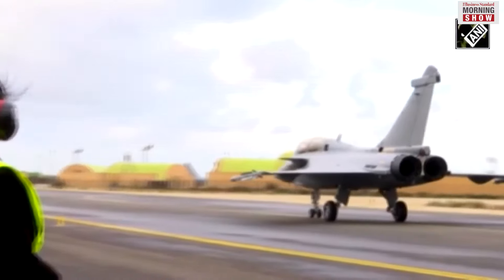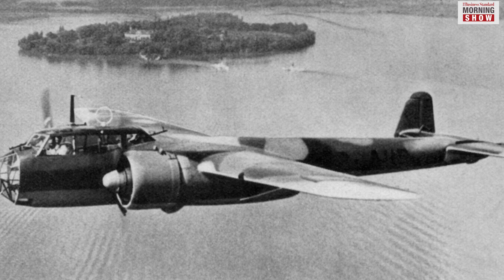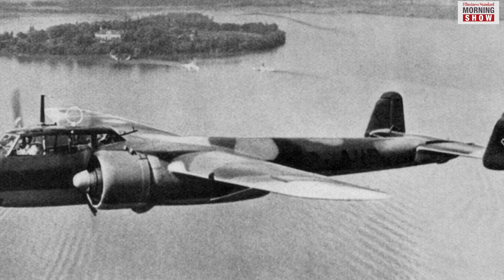It was during the Second World War that they developed the sting. They highlighted how important it was for a country to have air dominance and the capability to control its airspace. The destruction caused by Germany's Luftwaffe was a case in point.